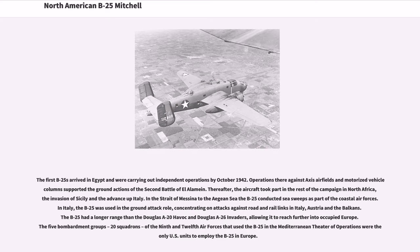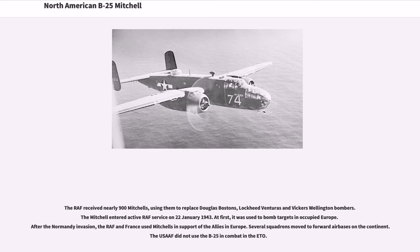The B-25 had a longer range than the Douglas A-20 Havoc and Douglas A-26 Invader, allowing it to reach further into occupied Europe. The five bombardment groups, 20 squadrons, of the 9th and 12th Air Forces that used the B-25 in the Mediterranean theater were the only U.S. units to employ the B-25 in Europe. The RAF received nearly 900 Mitchells, using them to replace Douglas Bostons, Lockheed Venturas and Vickers Wellington bombers. The Mitchell entered active RAF service on January 22, 1943, used to bomb targets in occupied Europe. After the Normandy invasion, the RAF and France used Mitchells in support of the Allies in Europe.